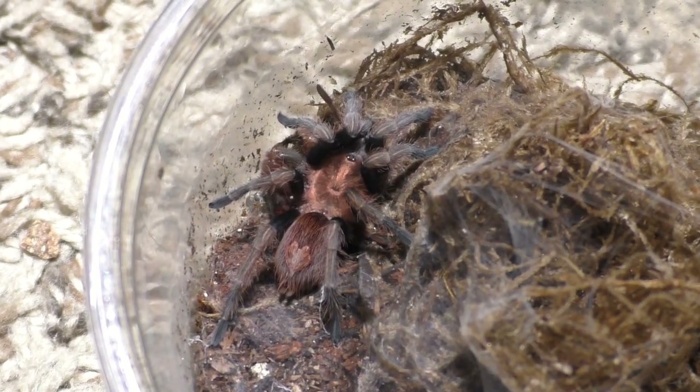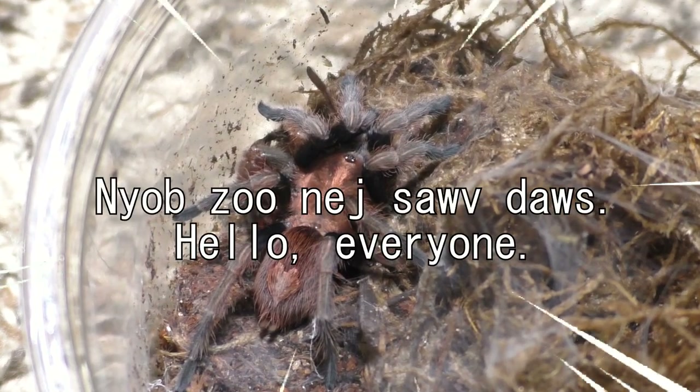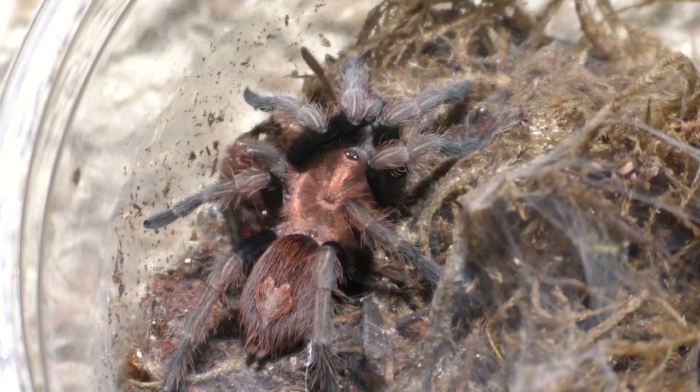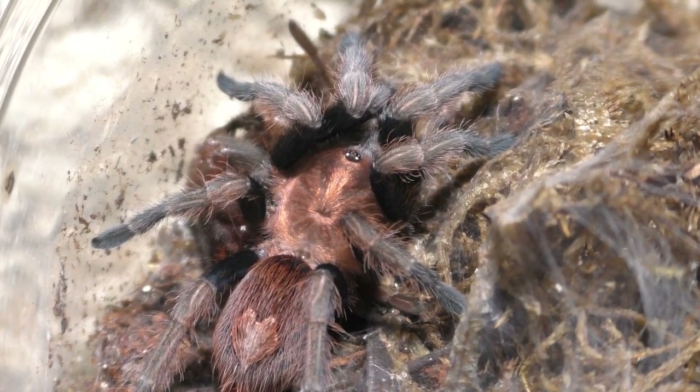Why hello there everyone, I'm Laxo aka TheKumoSensei. Yonjong Nisho Deu, Minasan, Konbawa. As the title says, today is pretty much a molt update, so let us get straight into it.